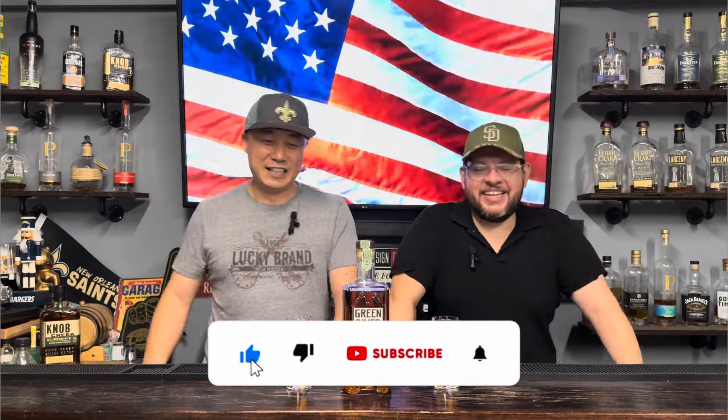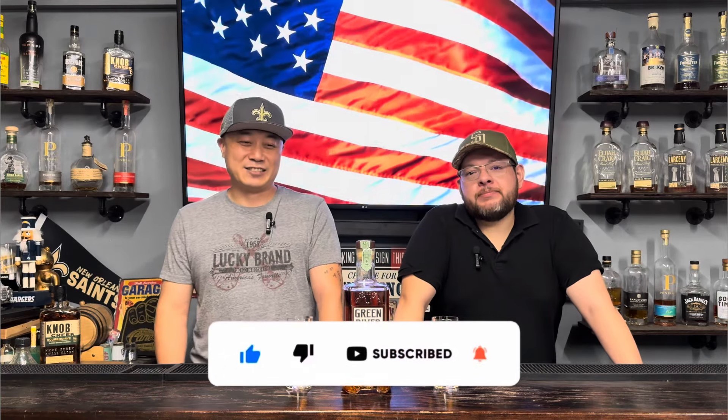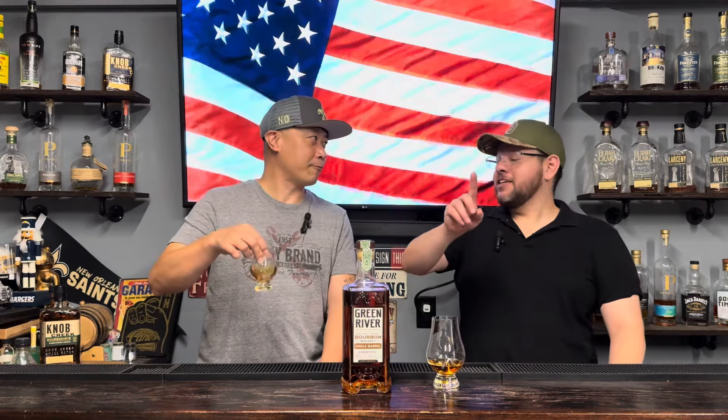Please like and subscribe! If you love us or don't, at least subscribe so we can either give you some good content or annoy the heck out of you. This bottle is coming in at 123.6 proof. It's Green River — a legacy revived. It's got a little barrel. Let's try it out.